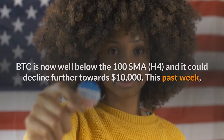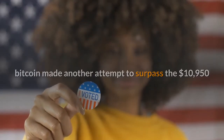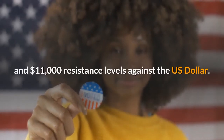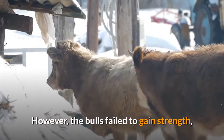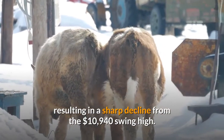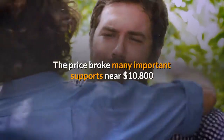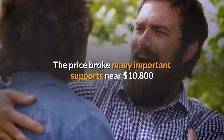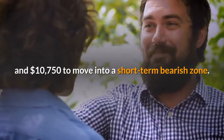This past week, Bitcoin made another attempt to surpass the $10,950 and $11,000 resistance levels against the U.S. dollar. However, the bulls failed to gain strength, resulting in a sharp decline from the $10,940 swing high. The price broke many important supports near $10,800 and $10,750 to move into a short-term bearish zone.